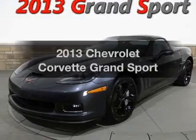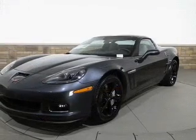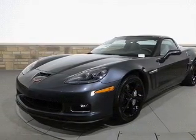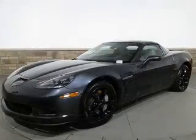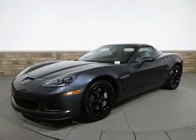Presenting the 2013 Chevrolet Corvette — this is the set of wheels you've been looking for, with a powerful 8-cylinder engine. The powertrain includes rear wheel drive connected to a smooth shifting 6-speed automatic transmission. The anti-lock braking system will keep you safe on the road.